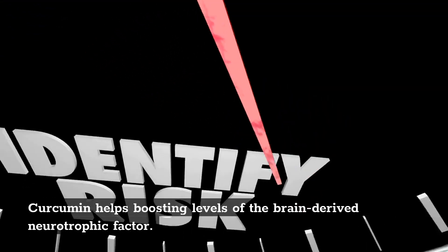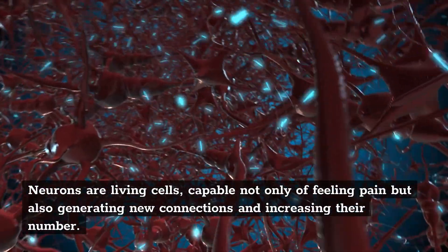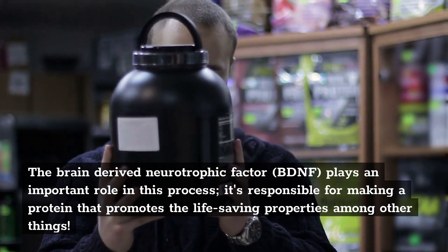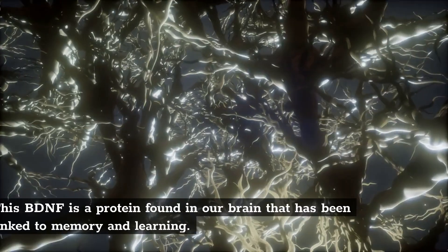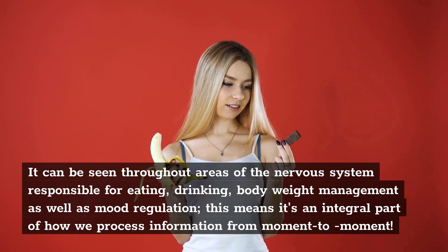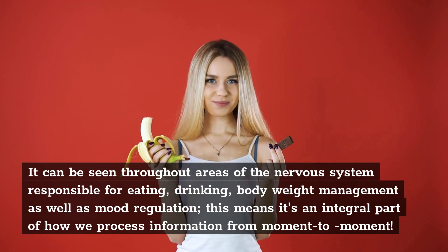3. Curcumin helps boost levels of the brain-derived neurotrophic factor. Neurons are living cells capable not only of feeling pain but also generating new connections and increasing their number. The brain-derived neurotrophic factor, BDNF, plays an important role in this process, responsible for making a protein that promotes life-saving properties among other things. This BDNF protein has been linked to memory and learning, and can be seen in areas of the nervous system responsible for eating, drinking, body weight management, and mood regulation.